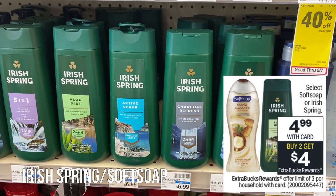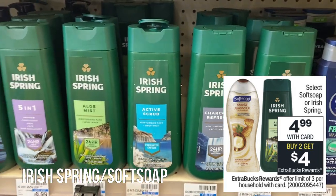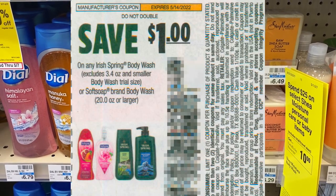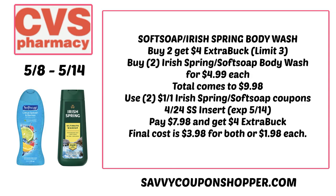A deal to look out for with CRTs is Irish Spring and Soft Soap. They're going to be on sale for $4.99 each — buy two, earn a $4 Extra Buck. This coupon is expiring May 14th so it's the last week. Go ahead and grab any two for $9.98. Use two of those $1 off one Irish Spring or Soft Soap coupons from the 4/24 Smart Source — valid through May 14th only. You'll pay $7.98 and get back a $4 Extra Buck, making your final cost $3.98 for both or $1.99 each.